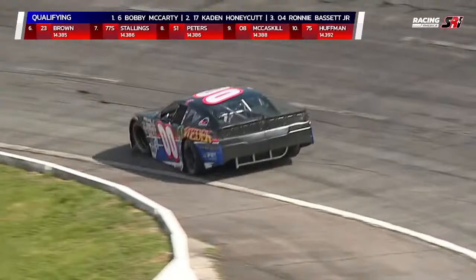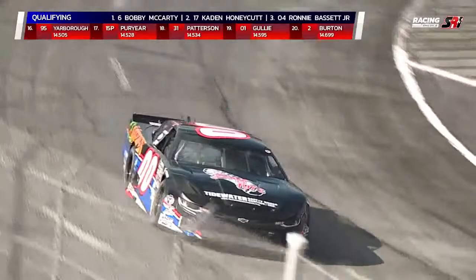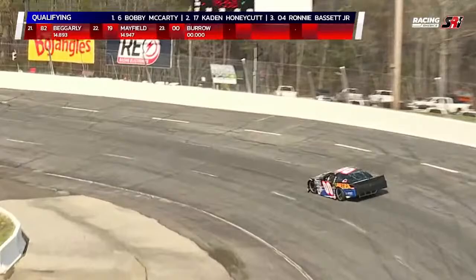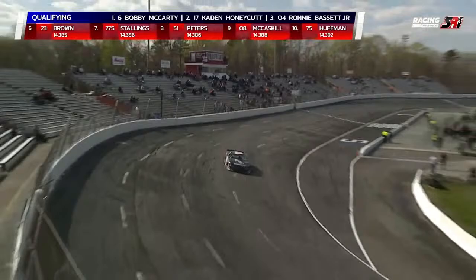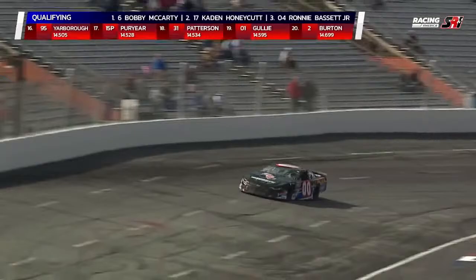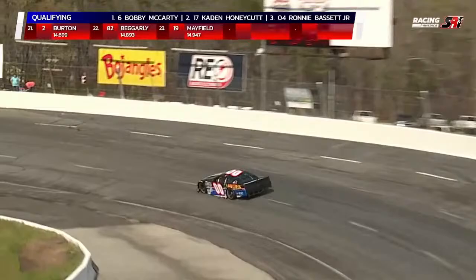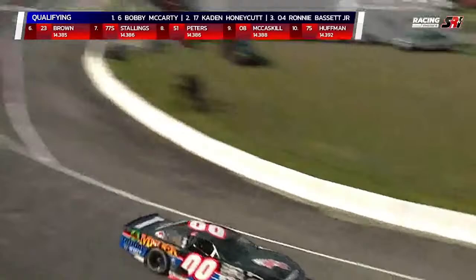Blake Stallings was seventh fastest, Timothy Peters eighth. And Chase Burrow did make it out in the double zero — the Medtech Corporation Chevrolet out of King William, Virginia. The car seems to be going pretty good after the repairs on pit road. We heard about those transmission issues. First lap: 14.594, that's 19th quick — it's a pretty tight field. Second lap: 14.502. Glad he made it out there and glad he could qualify. Everybody is now qualified — 23 cars here for the field.